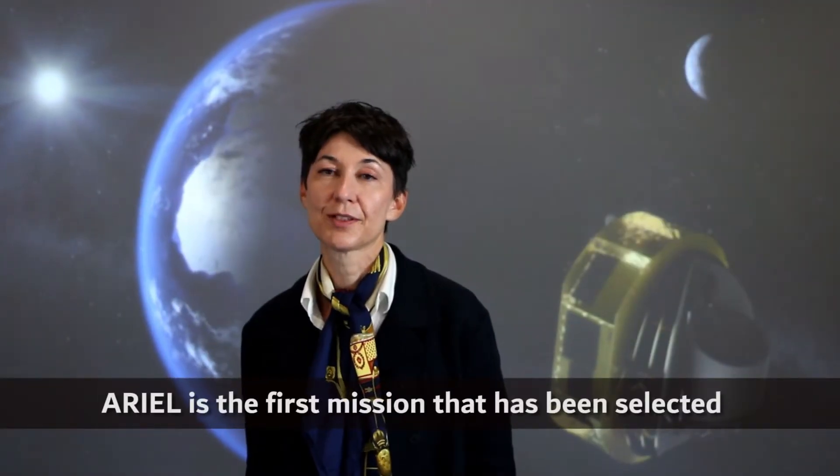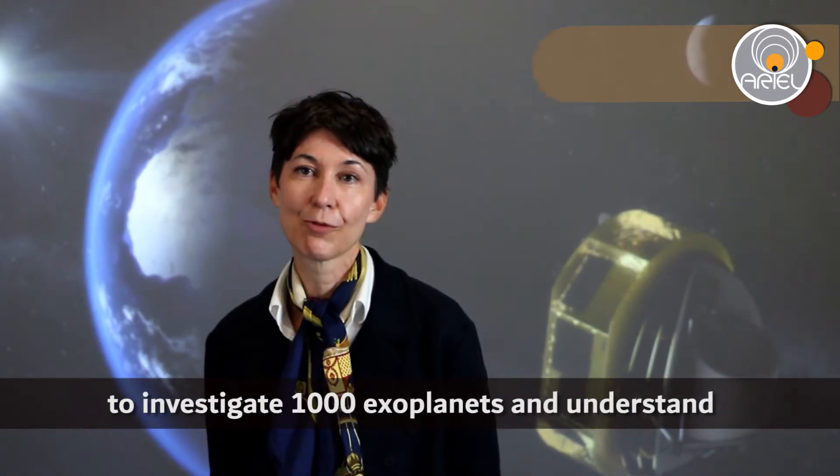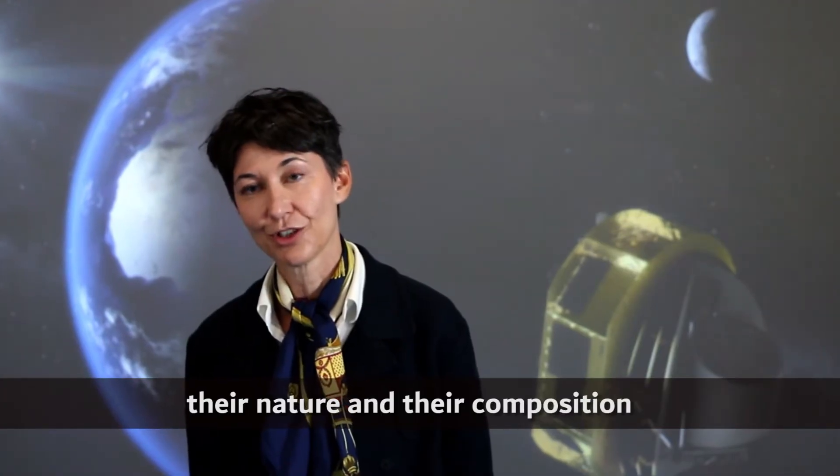Here is the first mission that has been selected to understand what our exoplanets are made of, what their temperature is, and what their nature is. For the first time, we'll have the opportunity to investigate 1,000 exoplanets and understand their nature and their composition.